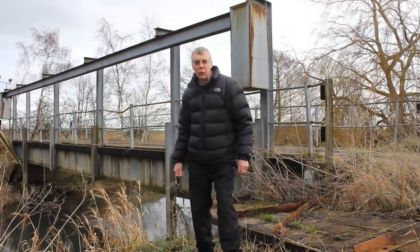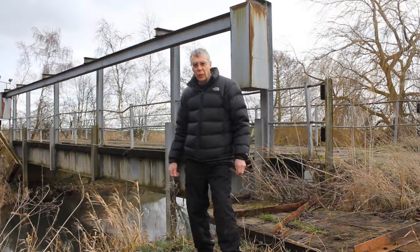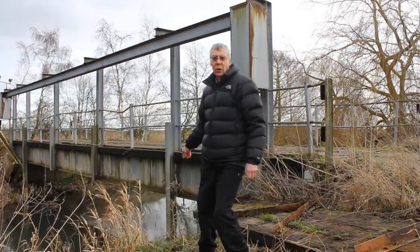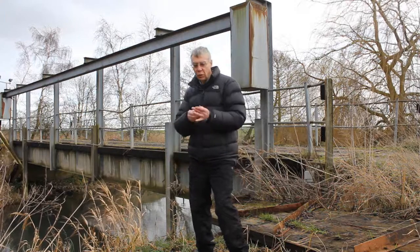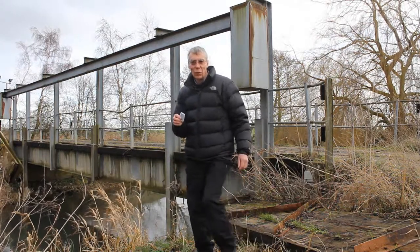I'm on the site of an old fish farm near Driffield. Last week I put a camera trap under this old bridge. We think there might be an otter coming along here, so I'm just going to change the memory card in the camera trap and we'll see what we've got.